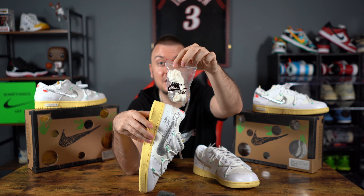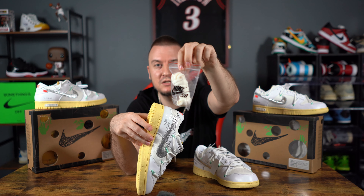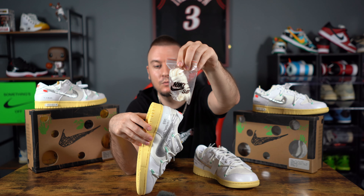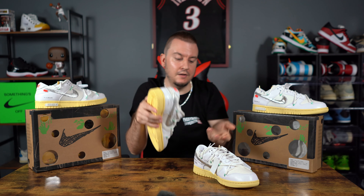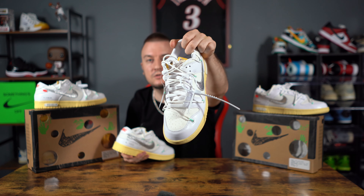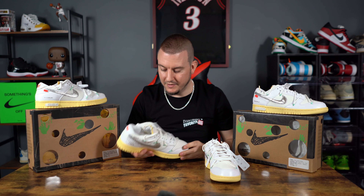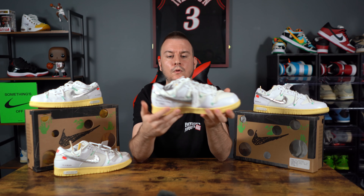The shoes don't come with extra laces — the UA comes with what looks like regular SB rope laces. The authentic gives you the all-white laces and then the overlay laces. No extra laces on the UA is definitely a red flag.